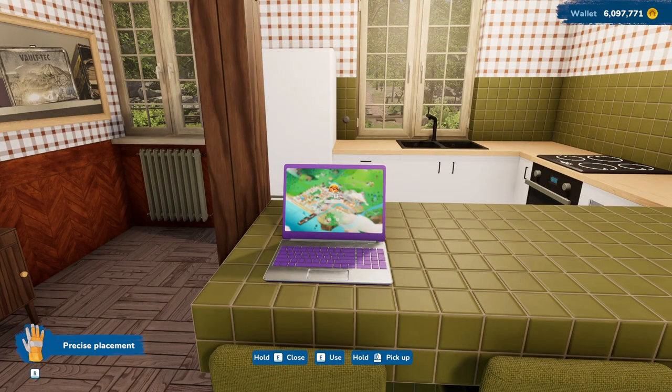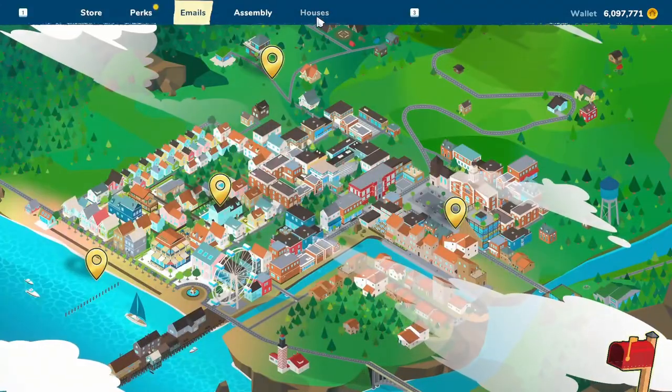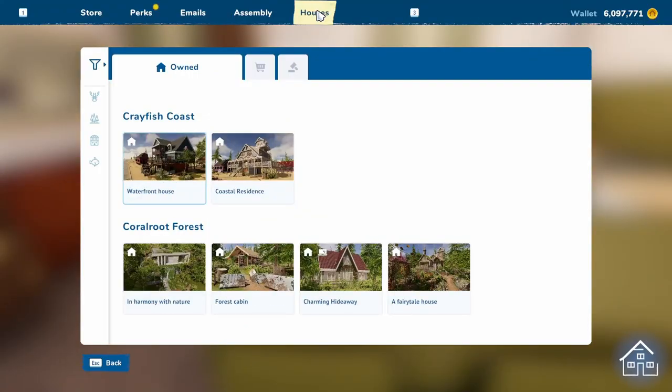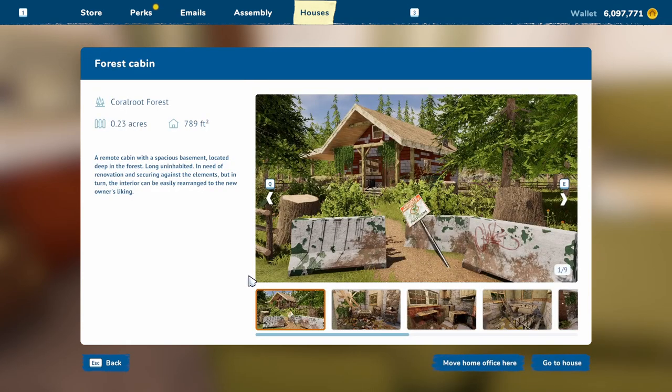Okay, ladies and gentlemen, one last thing. If you remember, we did the cabin in the woods — the forest cabin — last week as a one-hour flip. There were so many things I thought about when I was working on that project that I wanted to try, and I've redone it. So I'm going to do a quick tour and sale again of the forest cabin.